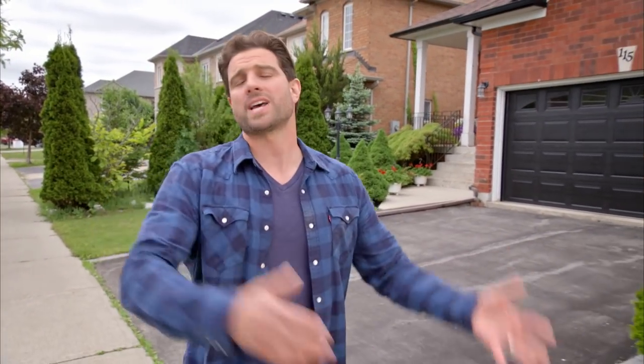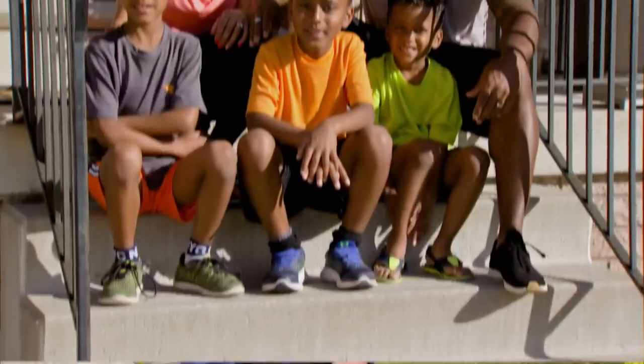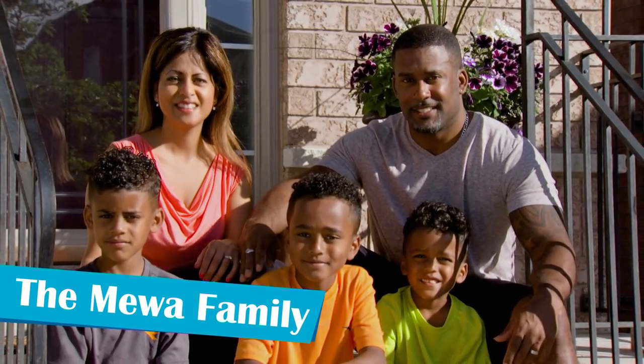Dave and Samantha moved to the suburbs to have more space for them and their three boys. They don't want to spend their whole summer renovating their backyard, so I'm going to show them how to make it over in a day so they can kick back and relax, and the kids can kick around a soccer ball.